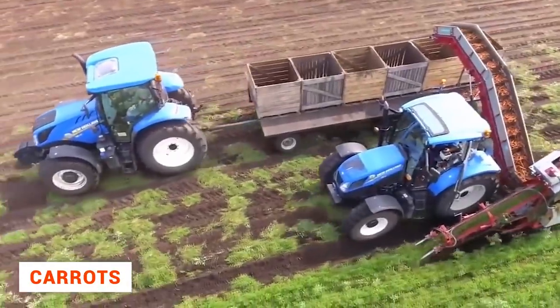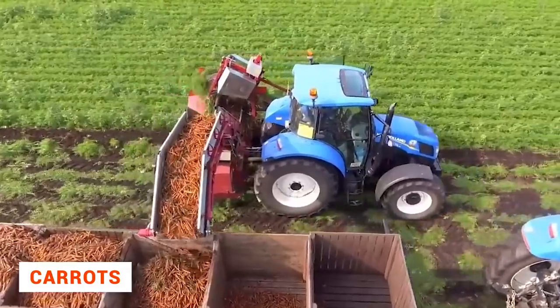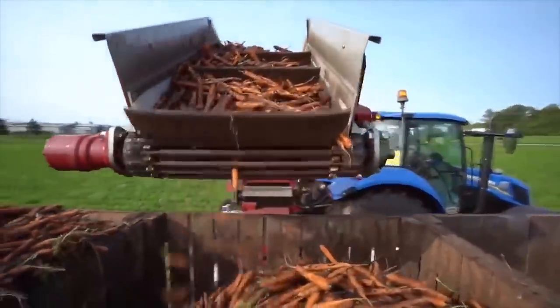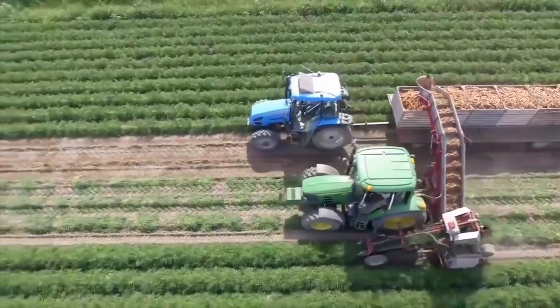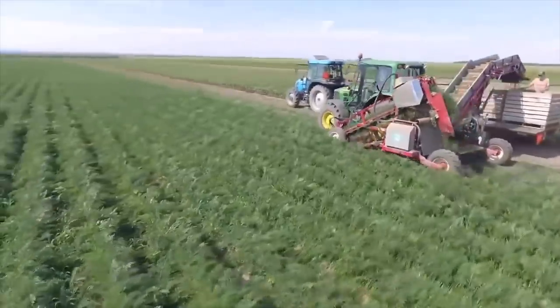The carrots don't even have to be sorted, so one machine operator does all the work himself in a couple of hours. Of course, without this miracle machine he would never manage it. But another machine operator has to drive the tractor that carries the boxes, and another worker distributes the carrots evenly inside the crate.